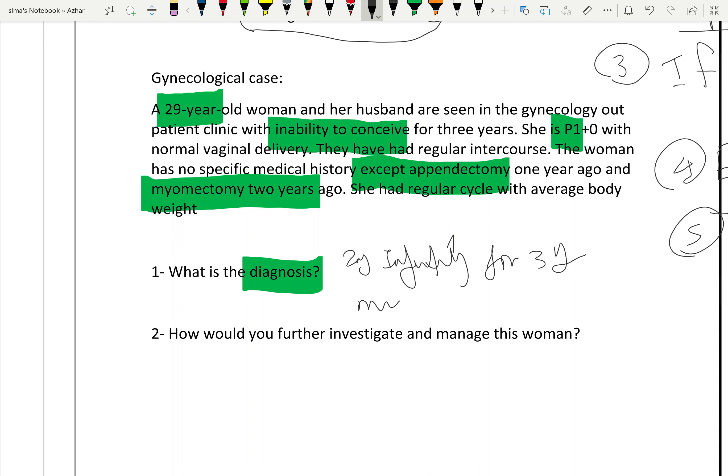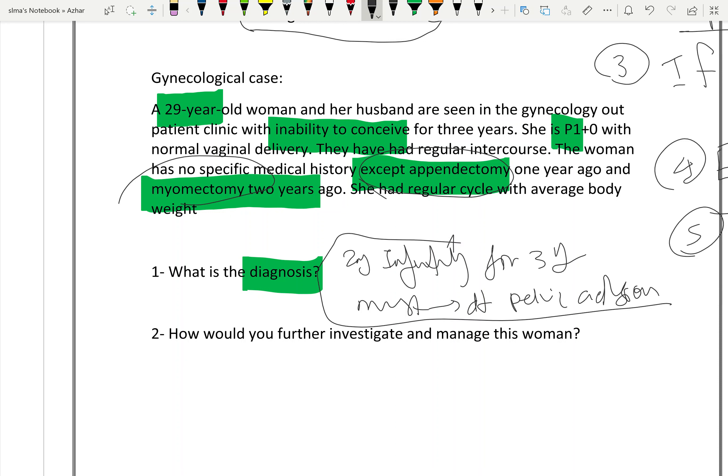The most probable cause: there was a mastectomy and a myomectomy — previous surgeries — which have caused pelvic adhesions. The diagnosis is secondary infertility most probably due to pelvic adhesions from previous surgery.